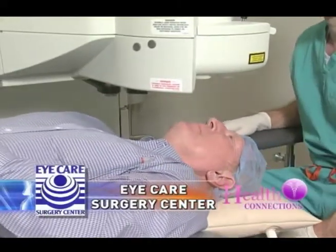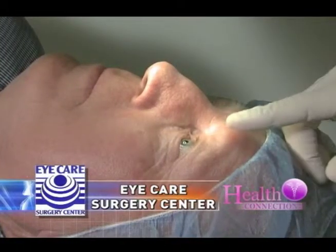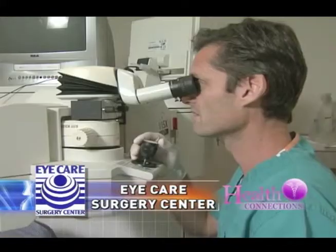It's basically painless. They lie down on the laser bed and the laser works its magic. A few minutes later, they walk out, they're seeing great. It's the kind of thing that they just want to get on the phone and call their friends and family. And that's one of the nicest things about the surgery.